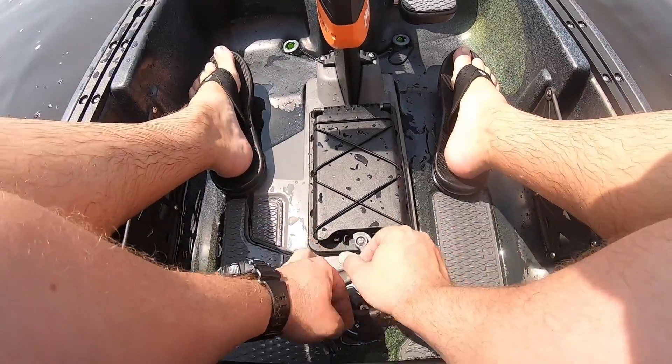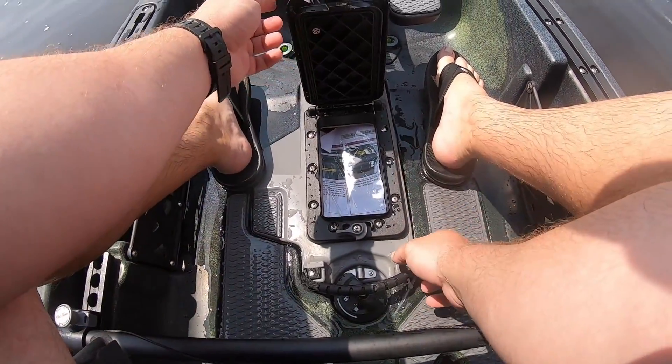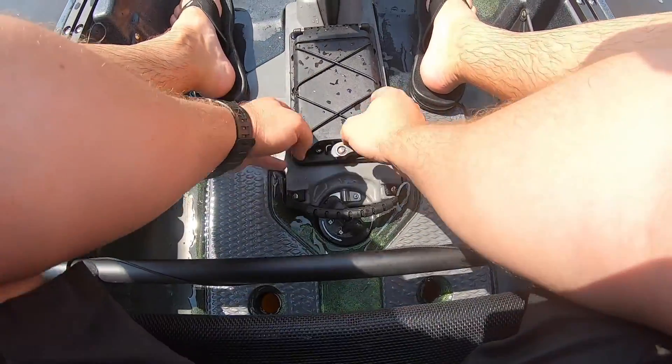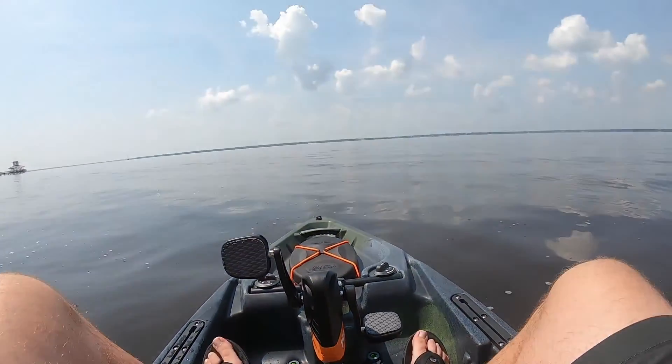Let's see what's up with this little pocket right here. Oh — it's got a gasket so it's waterproof. I'm gonna close that back up because they've got some documents in there — this is a brand new kayak.